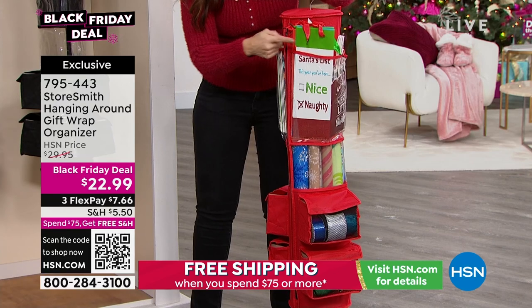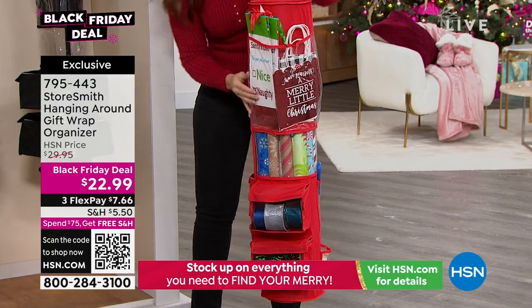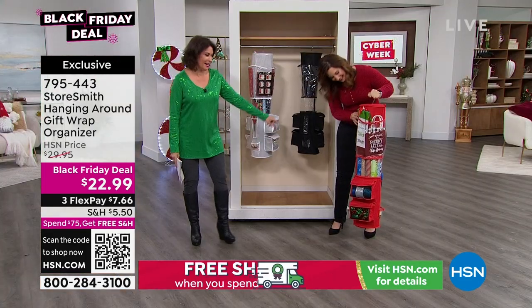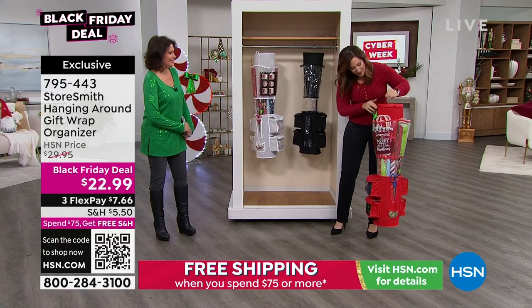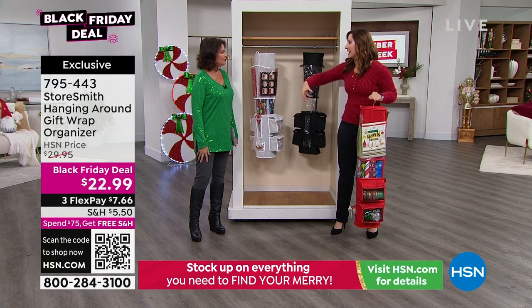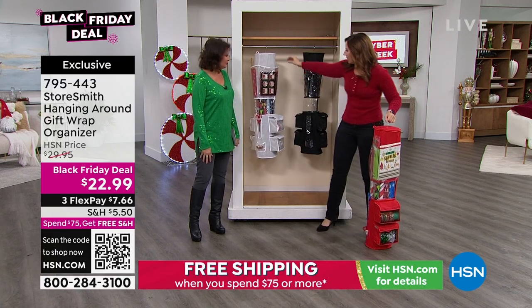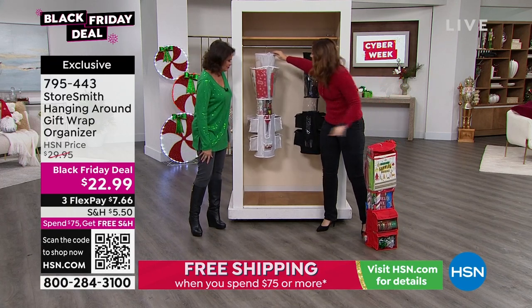This is all year round. It even finds a spot for your wine bags. Your oversized bags, all of your tissue paper — that's also something you go to get and it's all wrinkled. This is going to keep it in place, and all you have to do to open it is zip it. When you want to get the right wrapping paper — even the big rolls — think about 15 rolls all organized inside.